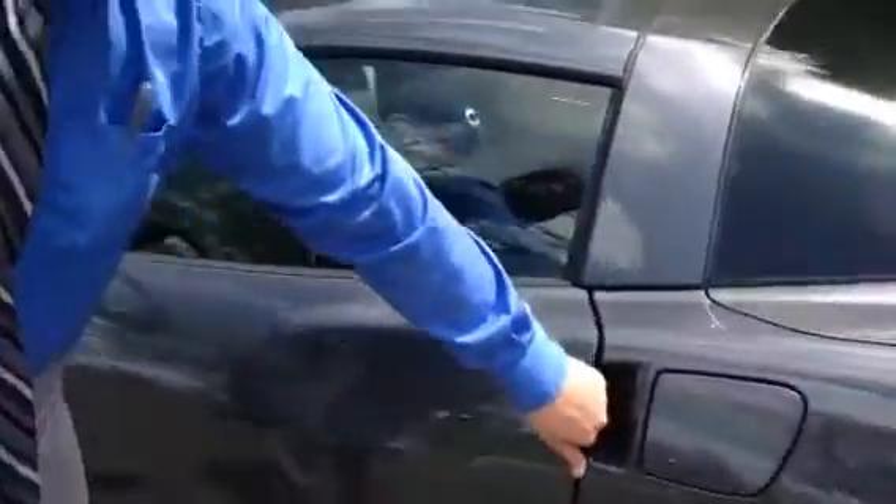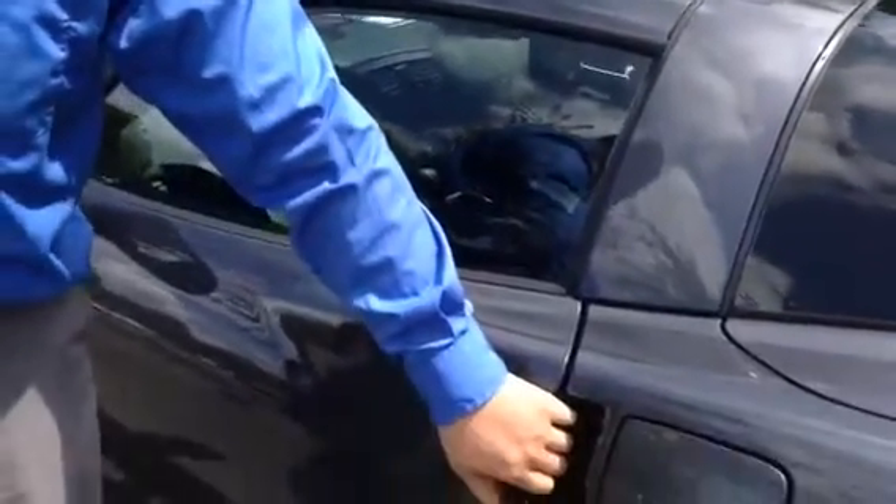Let me take you inside. It's just a quick snap here that opens the door for you.